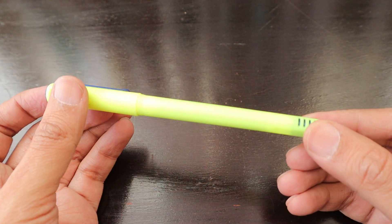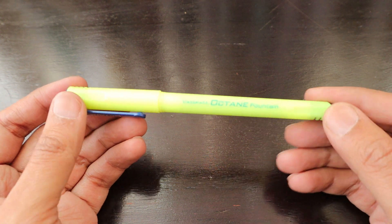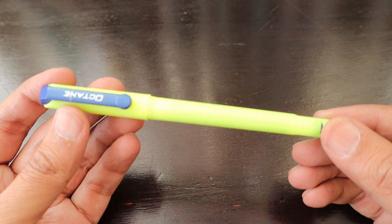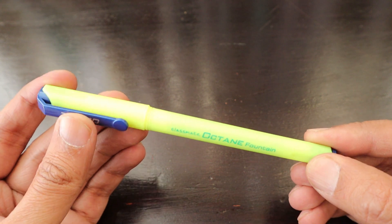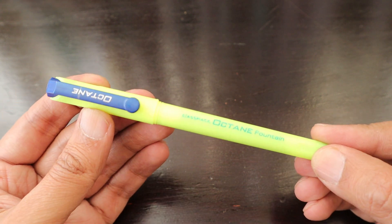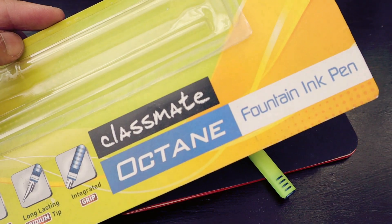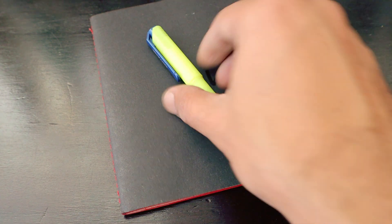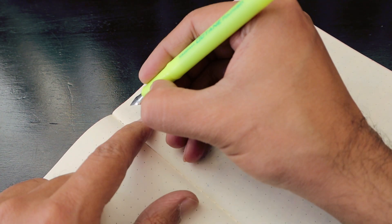Maybe the neon color is just the catchy part of this pen, but for the rest, I don't think there are better pens in the same price range in the Indian market. Let's try to write with it — only then can we form a proper opinion. The body of this pen feels really plasticky. The ink has started flowing into the feed.